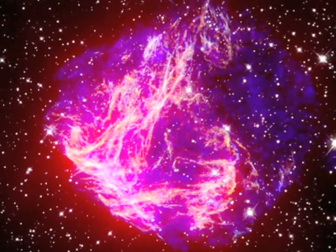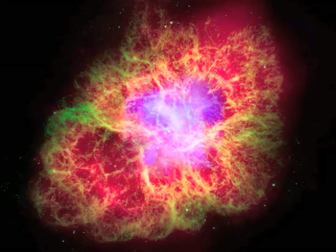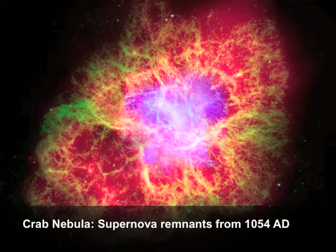We're a big black hole observatory, to supernova remnants, to helping prove that dark matter exists, to helping in the search for dark energy.